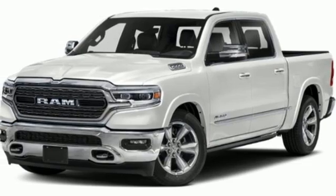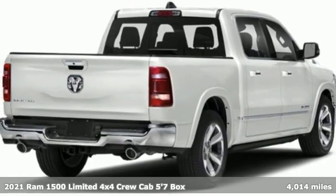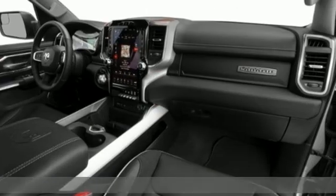Here's a new 2021 Ram 1500. Civilized on the streets and a monster on the job site, this just might be the perfect truck.